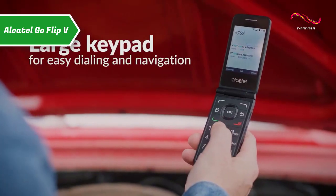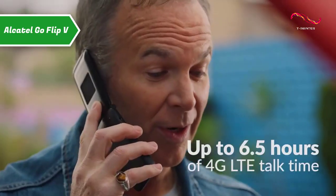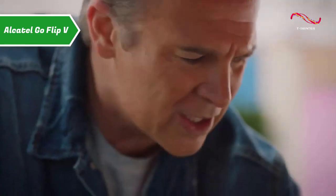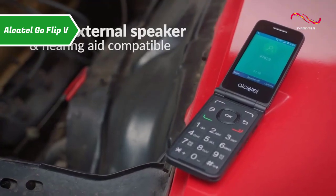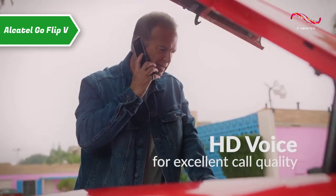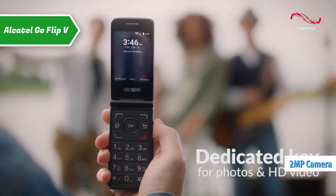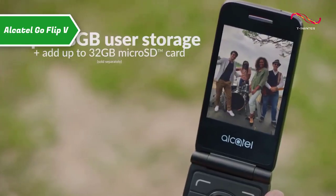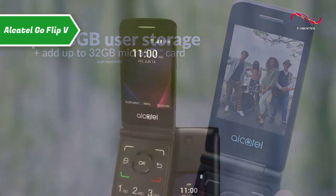The Alcatel Go Flip 5 is available in black plastic with a matte finish on the front and a micro-textured back panel. On the front is a small, square-colored display that shows the time, date, connection status, and basic notification information. The 2-megapixel camera is also centered near the top of the front, so when you flip it open, the camera faces the back for taking photos and videos.